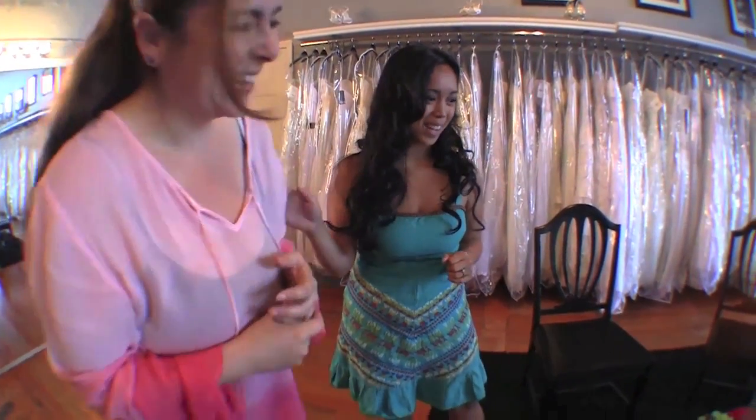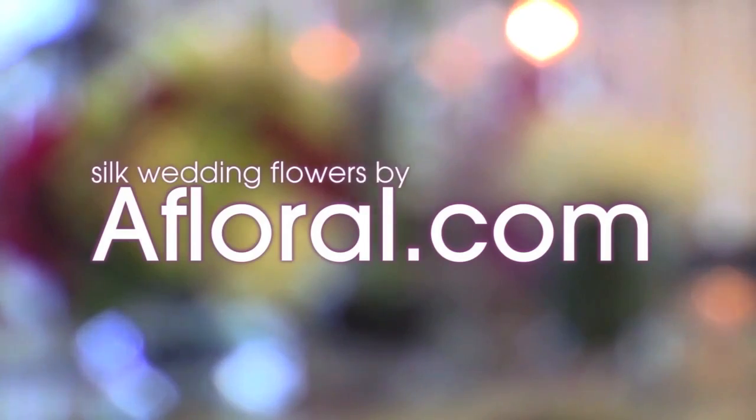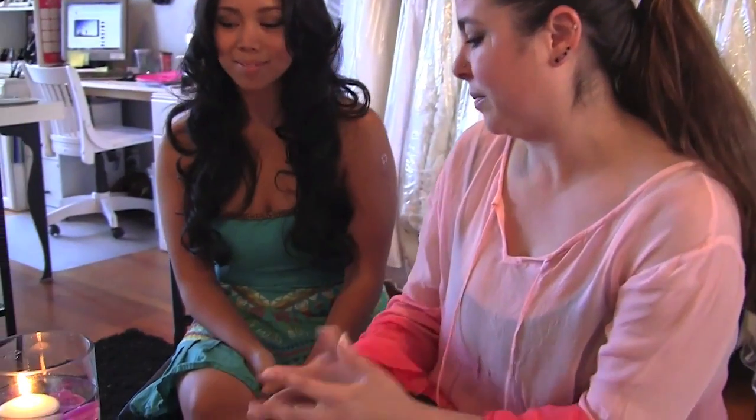You did an amazing job, Tiffany! So what are the benefits of silk flowers? Well, the biggest benefit is the time — you can actually do them out of season. You don't have that price that you would have with fresh flowers, or planning a wedding based on your flower choice. That would be one of the biggest pluses when it comes to a big event like a wedding.